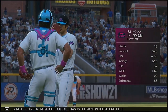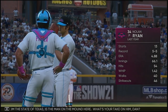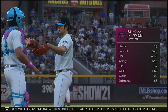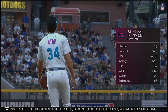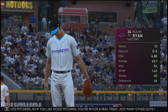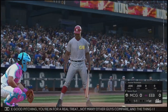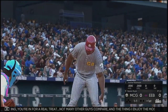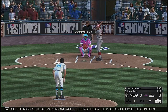Nolan Ryan, a right-hander from the state of Texas, is the man on the mound here. Everyone knows he's one of the game's elite pitchers, so if you like good pitching, you're in for a real treat. Not many other guys compare. What I enjoy the most about him is the confidence he exudes out there. He doesn't lack it, and the opposing hitters feel it when they're standing in the box against him.